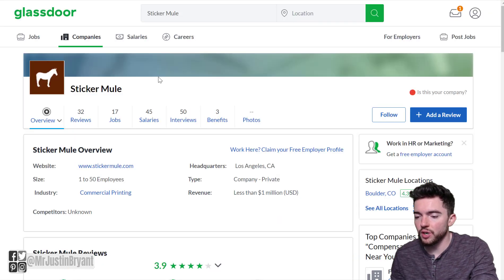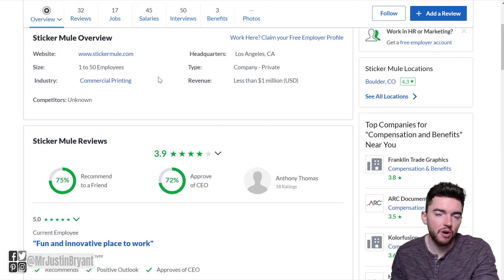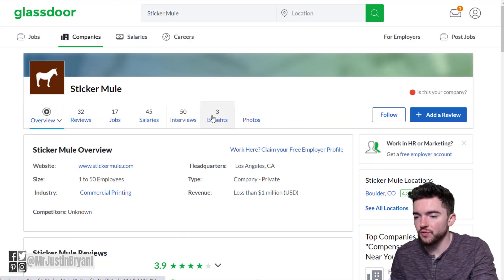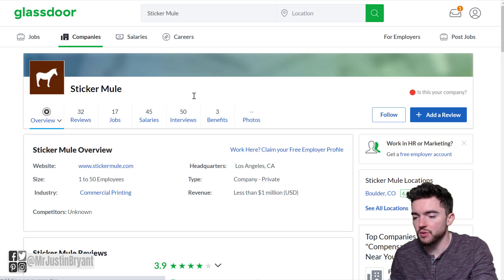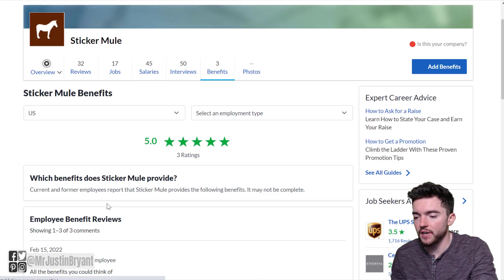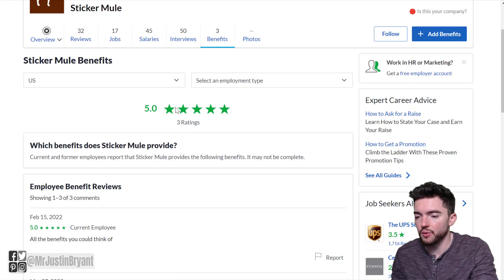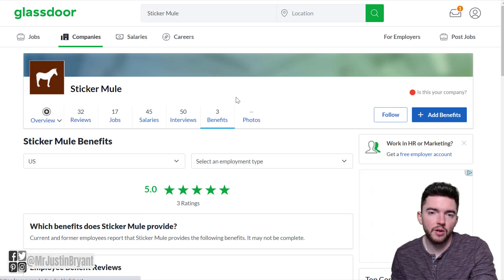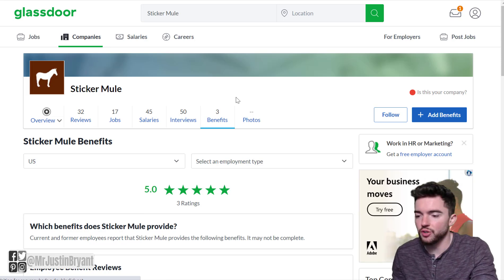As far as what it's like to work here, they have a 3.9 out of 5 star overall rating, so employees do seem to like working here. For benefits, they have a 5 out of 5 star rating based on three ratings. And salary-wise, we've already covered it — it's $21.40 per hour and they tell you upfront how much you're going to make.